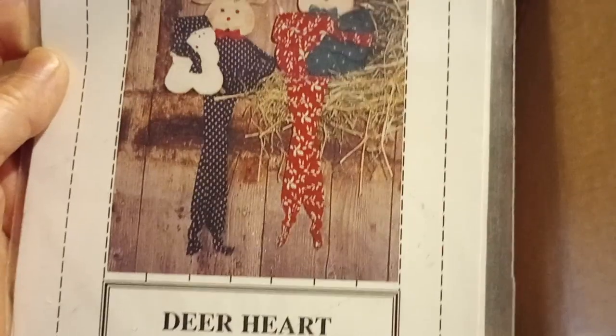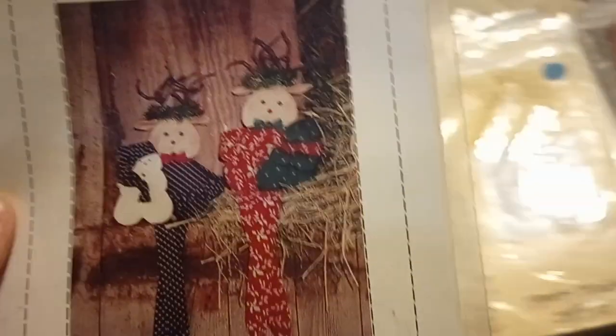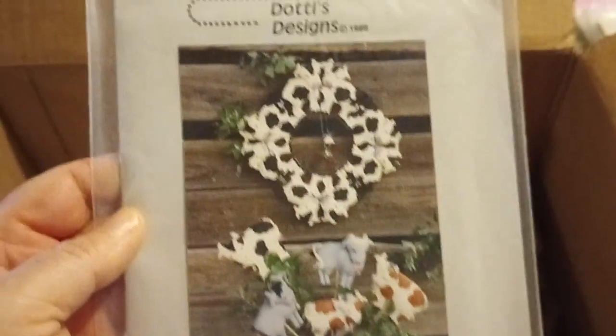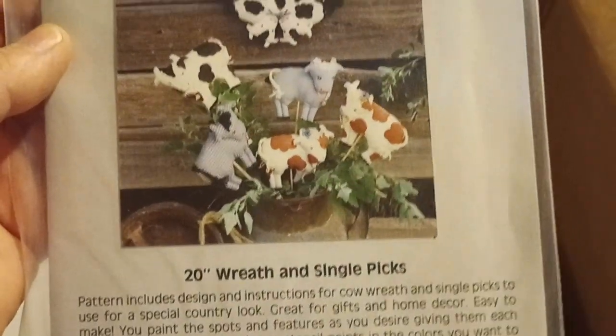Goodies from Grandma. Dear Heart — maybe that's Halloween, not sure. Twice as Nice. Barely an Angel. Moving Round — Dotty's Designs, Wreath and Single Picks.